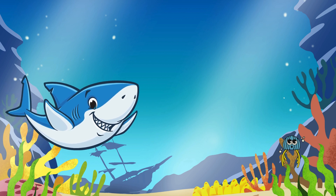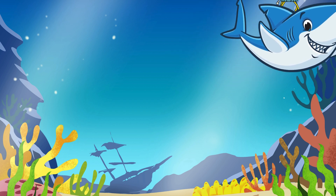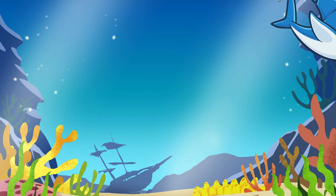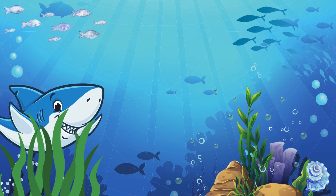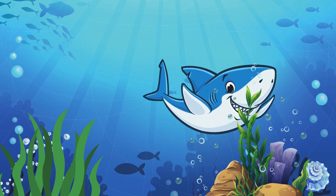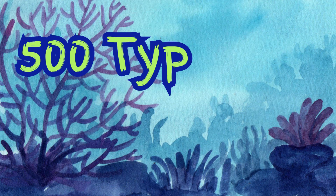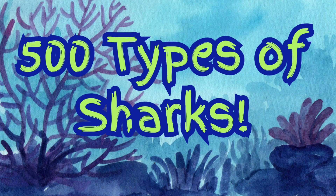Hello, Brilliant Buddies. Today, let's dive deep into the ocean and meet Sharky, the friendly shark. Hi, everyone. This is Sharky. He is a big, happy shark who loves to swim and make friends. Did you know there are more than 500 types of sharks? Let's meet some of the coolest ones.